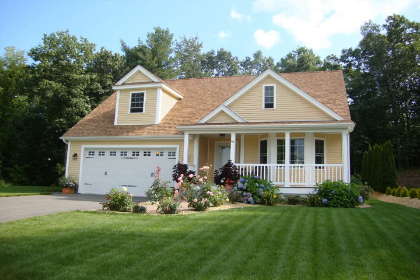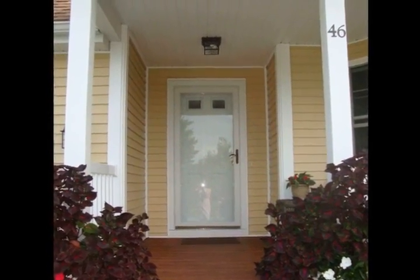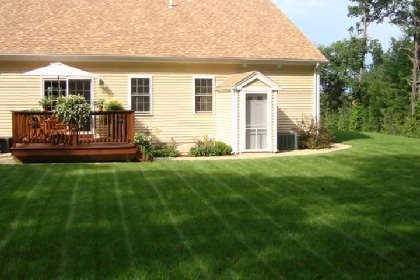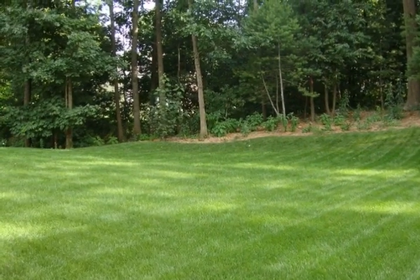Simply stunning inside and out, this young contemporary cape features a first floor master suite. All living areas and bedrooms have gorgeous cherry hardwood floors. Experience true open concept living from the front door to the rear deck.